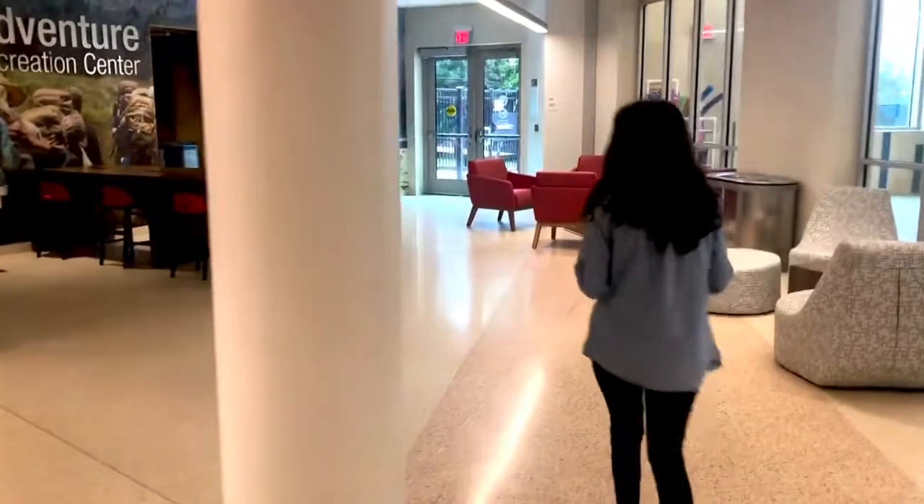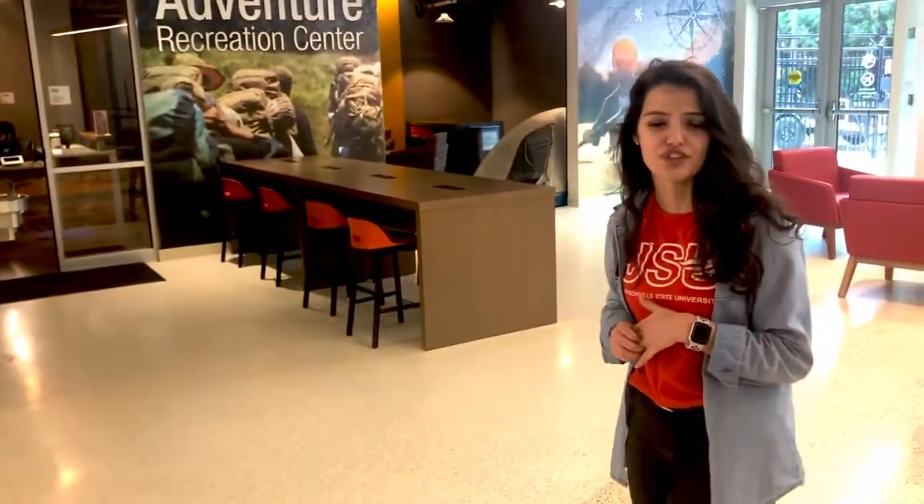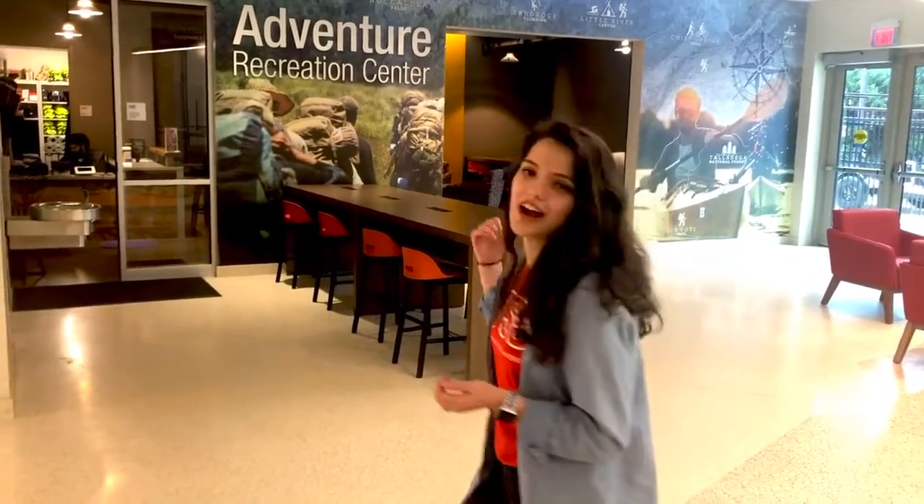If you follow me this way, you'll see our Adventure Recreation Center. This is a really cool program here at JSU for students who like to get outdoors and get active. If you are into hiking, biking, camping, anything like that, they can set you up with tour guides to take you out to different places in the area. Or if you want a solo adventure, they can even get you your own equipment to go out — like backpacks, kayaks, ENOs and hammocks, and all kinds of stuff. That's right over here at ARC.